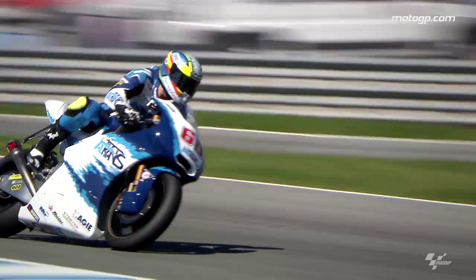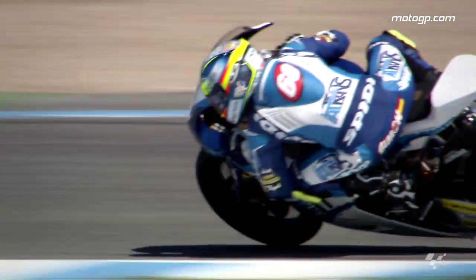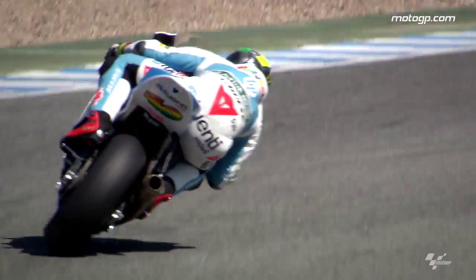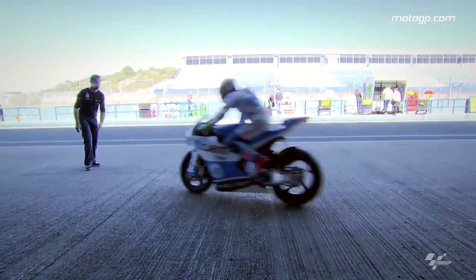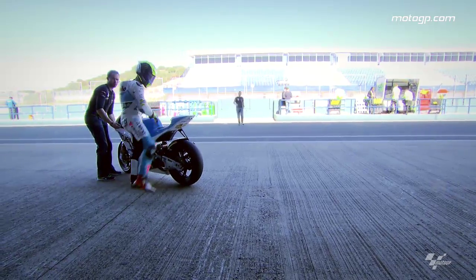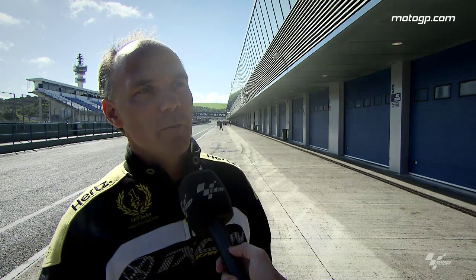I think our advantage is quite the rear grip that we can achieve, especially in the dry conditions. In the mixed conditions, we still have to improve something. In full wet, we are okay, but I think it's the rear grip that gives us a good acceleration out of the corners. We should really try to improve the general performance, but with the rear traction we have, I think we have a real advantage against our competitors.